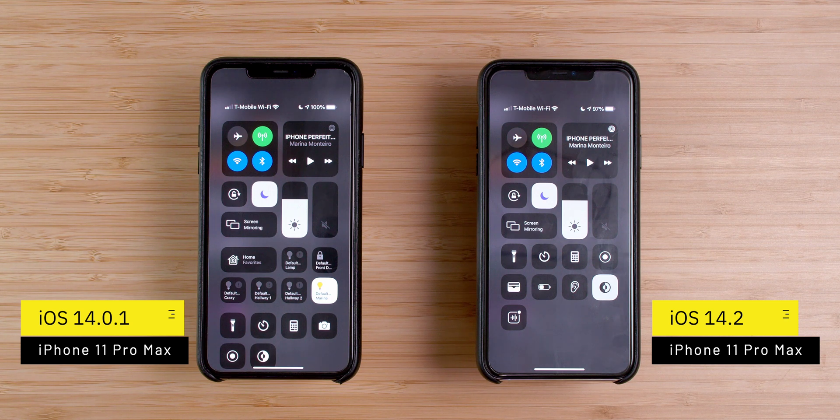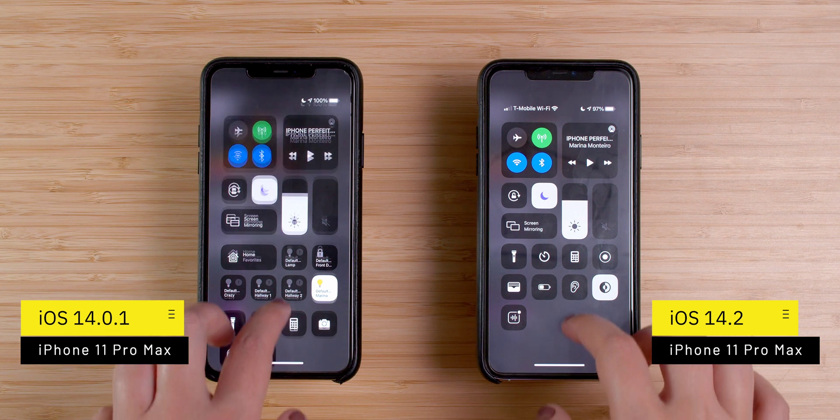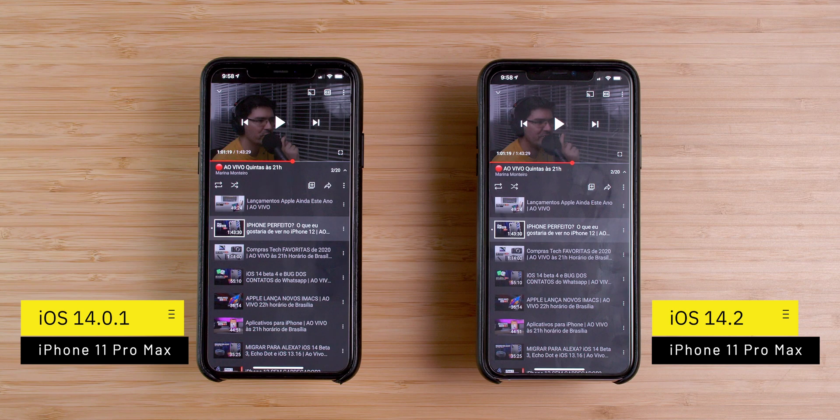After one hour, the iPhone running iOS 14.2 saw a 3% decrease in battery, and the other one saw a 0% decrease — the battery was still at 100%. Therefore, it looks like, unfortunately, there was no improvement in battery life.